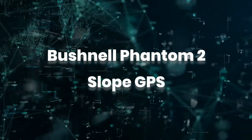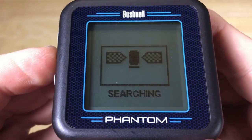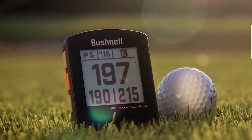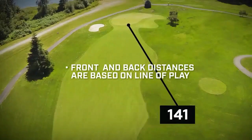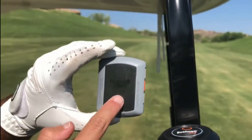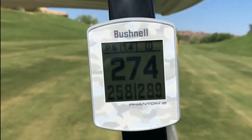The original Phantom was a very popular model because of how simple it was to use, and now Bushnell has gone a step further with the Phantom II Slope GPS. It comes preloaded with 38,000 courses and up to 6 hazard yardages per hole. One of the most significant new features is dynamic green mapping, which provides front, center, and back distance measurements no matter which direction the user approaches the green. This is especially useful when you find your golf ball well off the beaten track and conventional 100 or 150 yard markers are out of sight.